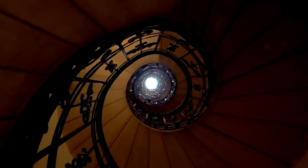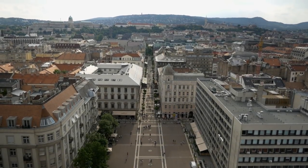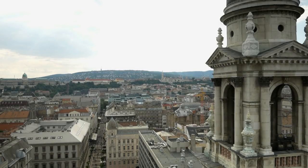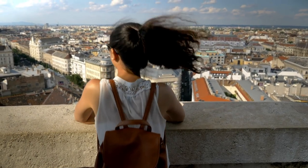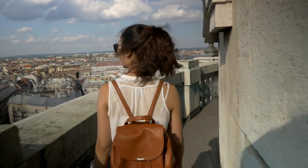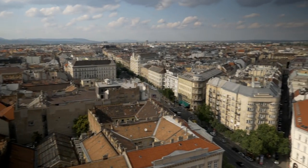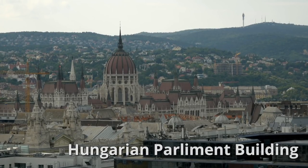After a cool Instagram-worthy staircase, you will get to enjoy one of the best views in the city. From the top of St. Stephen's you can see the square below and a lot of the city, including the crown jewel of Budapest, the Hungarian Parliament building, which is our next stop.